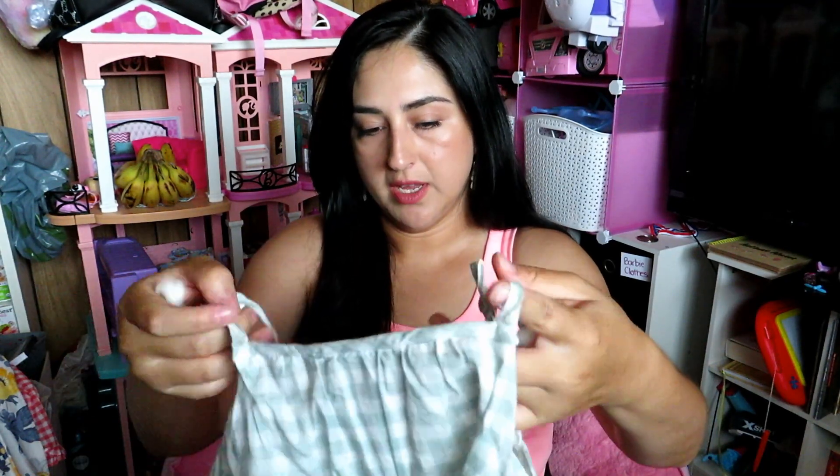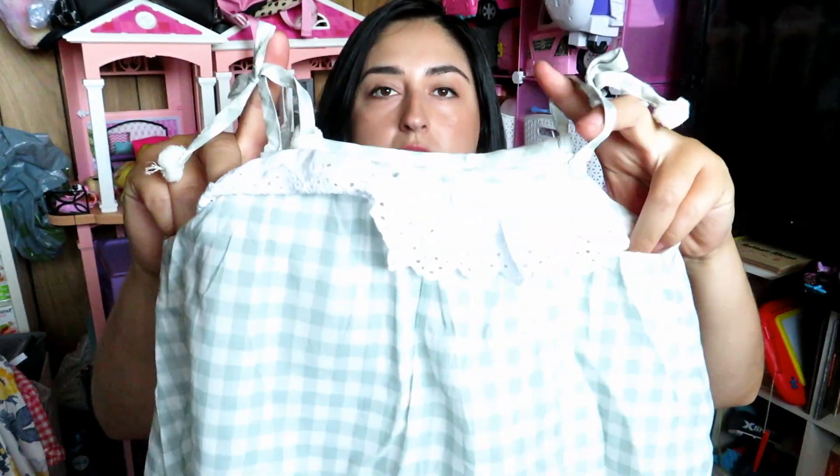These next two outfits come in a pack — if you go to Marshall's or TJ Maxx there's a four-pack with two shirts and two bottoms for $19.99. I found the tag — it's from Tommy Bahama at Marshall's for $19.99. It comes with two shirts and two shorts. Super cute: the pom-poms, the ruffles, the gingham print.